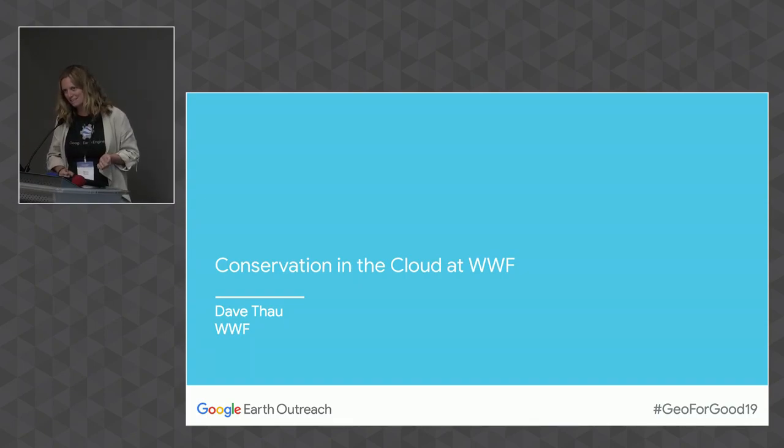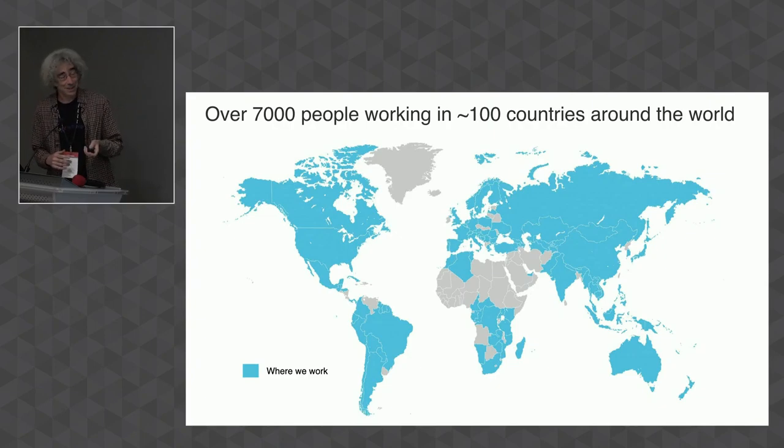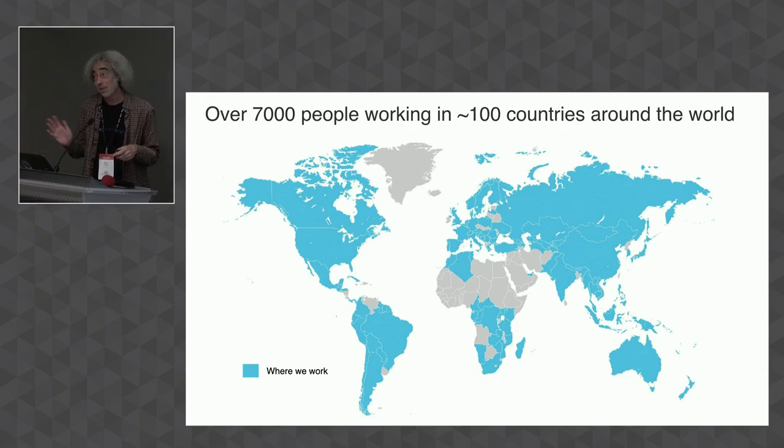Next up is Dave Thau from World Wide Fund for Nature. I'm Dave Thau. I sit on the global science team of WWF and I'm the data and technology person on that team. WWF is a big organization, operating in over 100 countries and doing all kinds of things. I'm going to tell you about some of those things, kind of from the ground to the cloud.